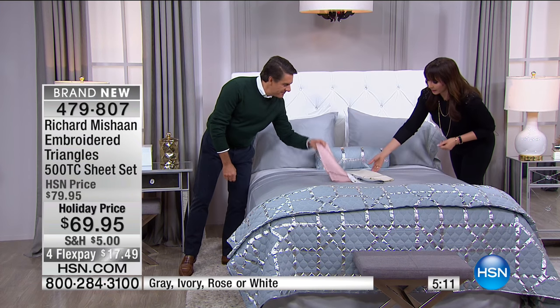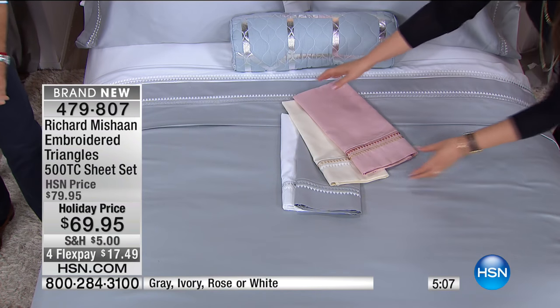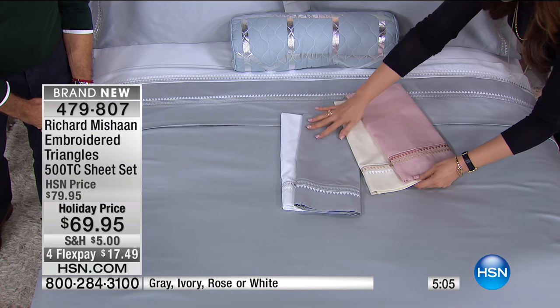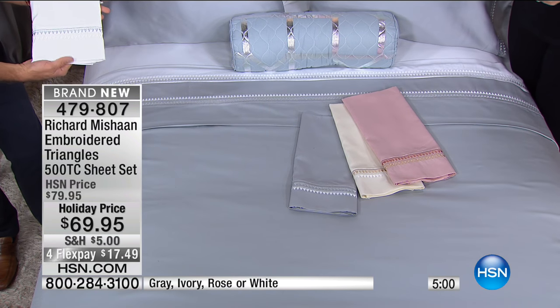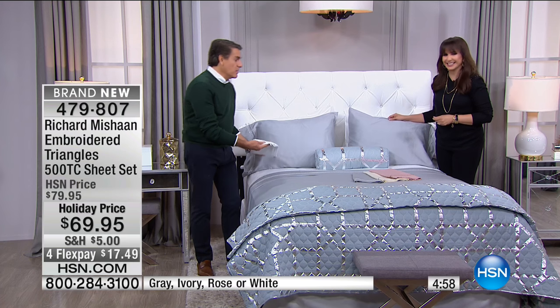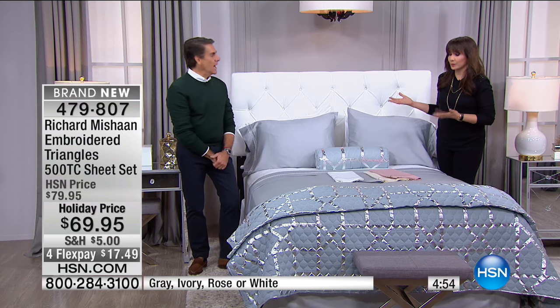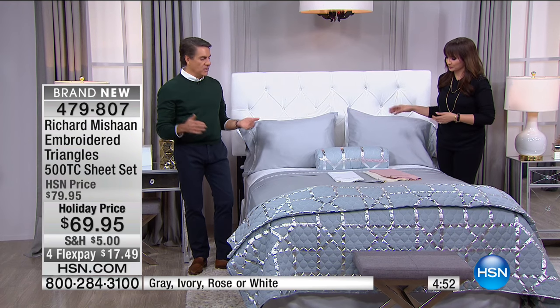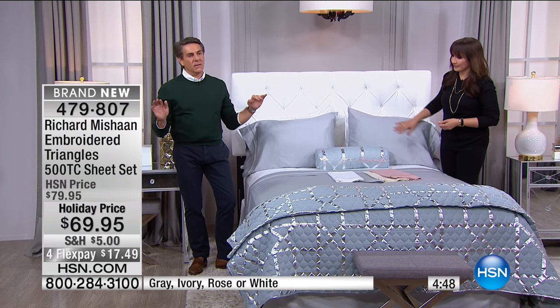If you get one sheet set and you already have white sheets, you can perk up something you already have. Add them in, throw in one of the blankets — coming up — and it looks like you've redecorated the entire room. The four flex payments go away tonight at midnight, $17.48 a month. We have all the way until the end of January for your holiday return policy.